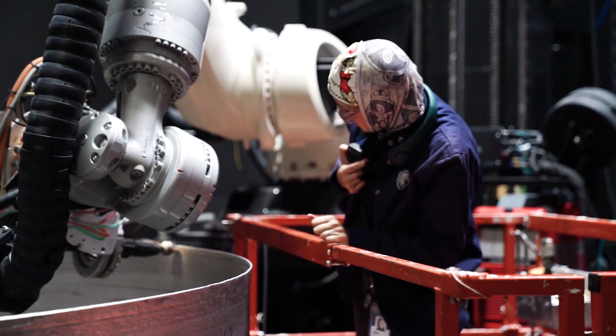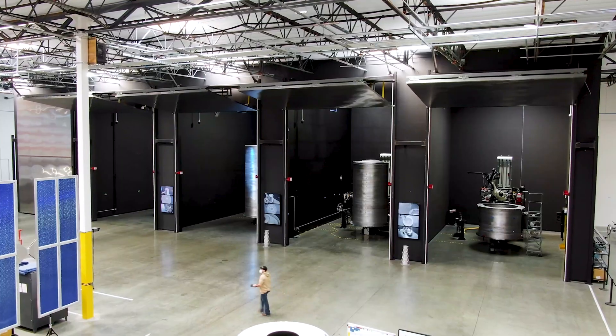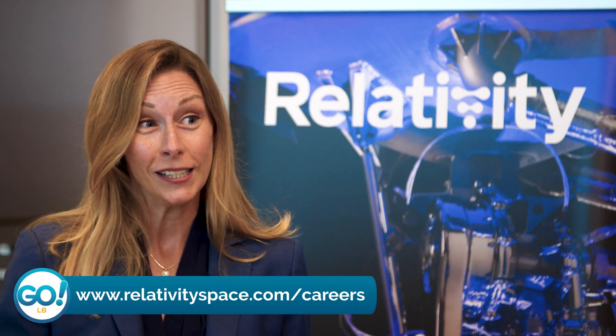We're surrounded by so many universities with really strong engineering programs, and I know you work hand-in-hand with Long Beach State and Long Beach City College. We have internship programs like Patty Grace Smith and the Brooke Owens fellowships that focus specifically on women and diverse groups coming into our facility. We've recently posted our internship opportunities for summer 2022 at www.relativityspace.com/careers.